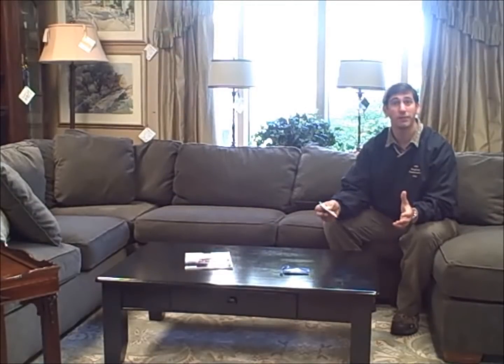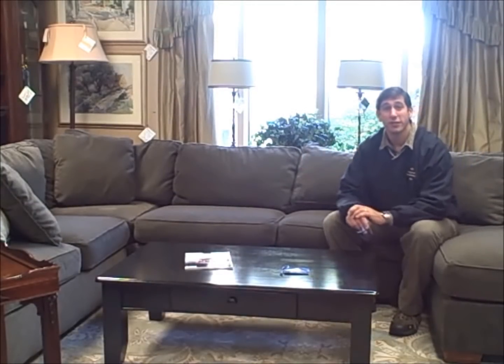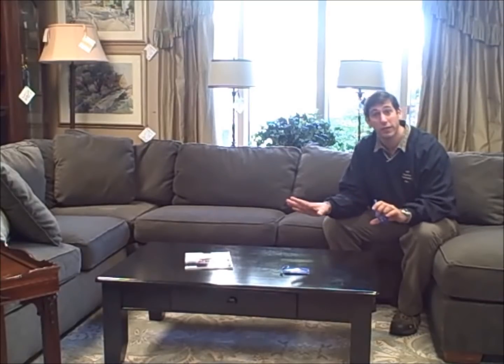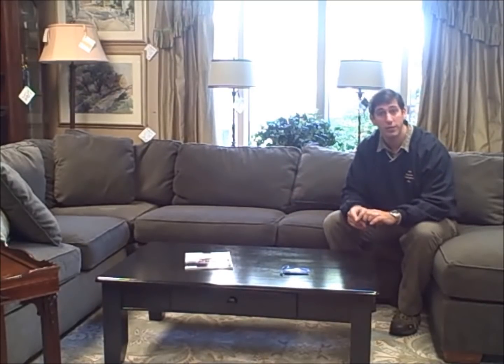I'm Jay Frucci with FurnitureConsignment.com. This is our deal of the week. This week we have a couple of sectional sofas. This particular one that I'm sitting on is a sleeper. It's made by Bajas.